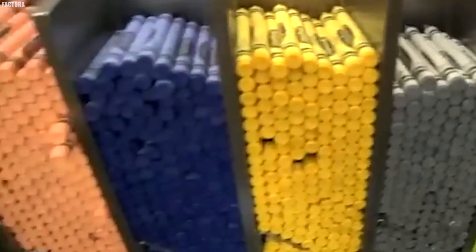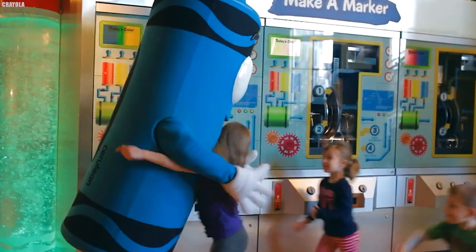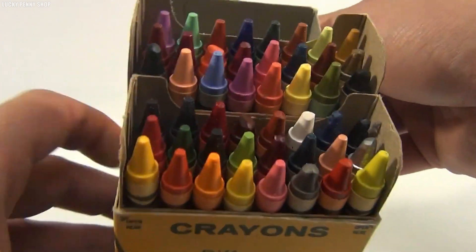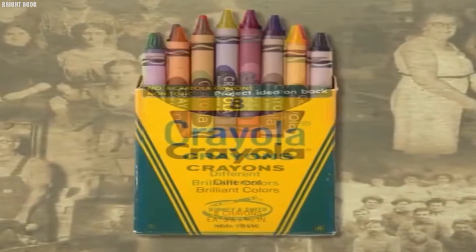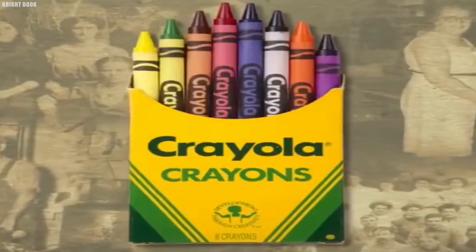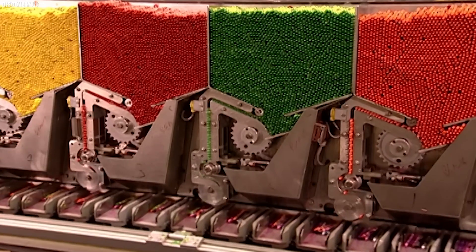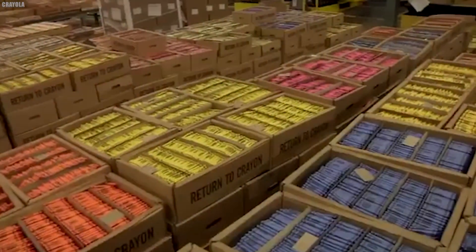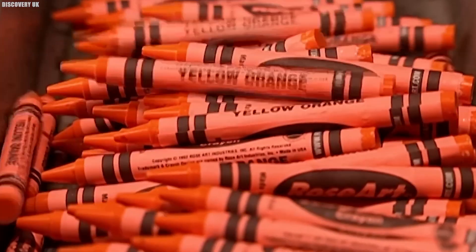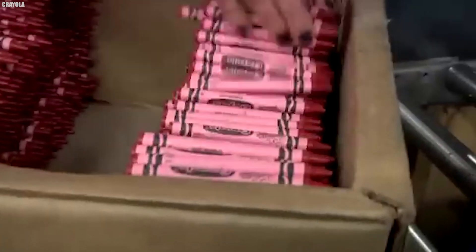Environmental responsibility is also a key consideration in crayon manufacturing. Eco-friendly practices are prioritized, including the use of recycled packaging materials and strategies to minimize waste during production. The foundation of every crayon is paraffin wax, a petroleum-derived substance that is essential for the smooth application and easy melting characteristics of crayons. In its raw form, paraffin appears as large, white blocks that are odorless and tasteless, awaiting transformation through the infusion of color. Paraffin is chosen for its distinctive properties.